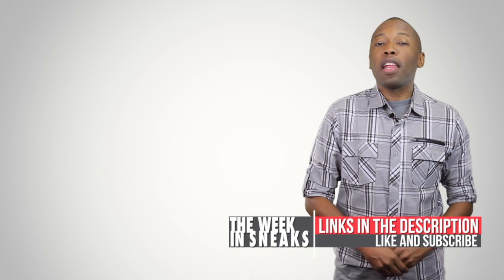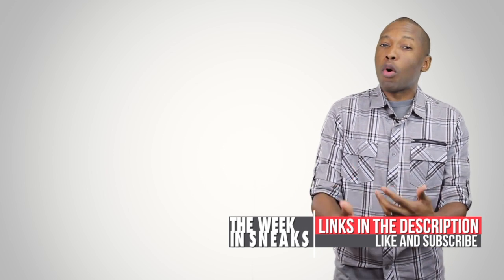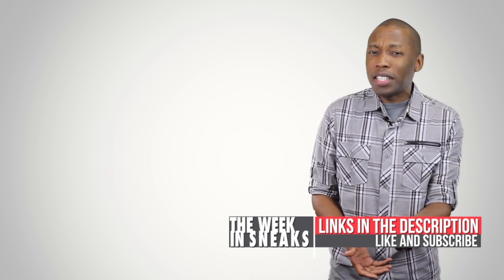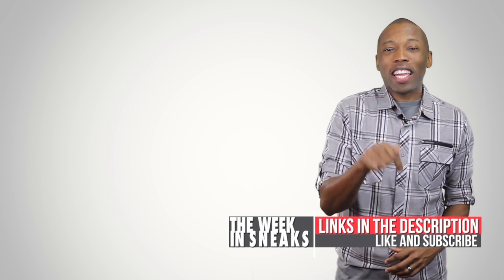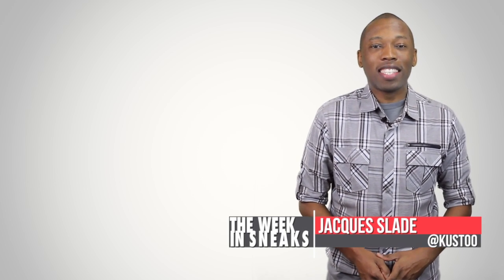If you haven't already, make sure you like, favorite, and subscribe so you know whenever something awesome is happening. And if you want to know more about some of the stuff I talked about today — I did cover a lot — you can check it all out down in the description. I am your host Jacques Slade. This is The Week in Sneaks and I will see you soon. Peace.